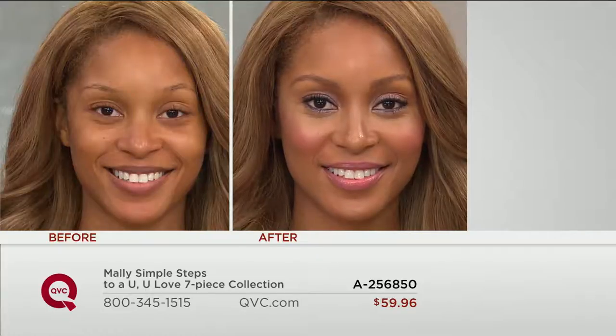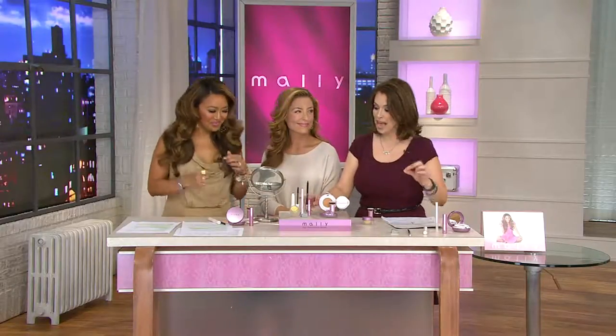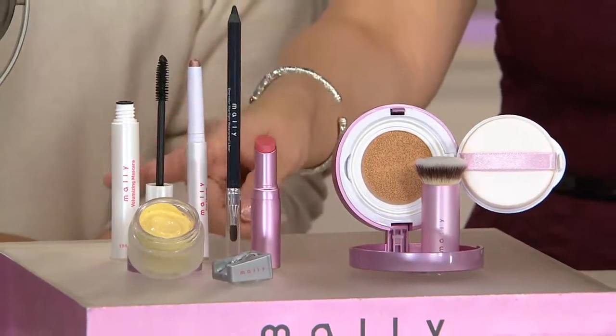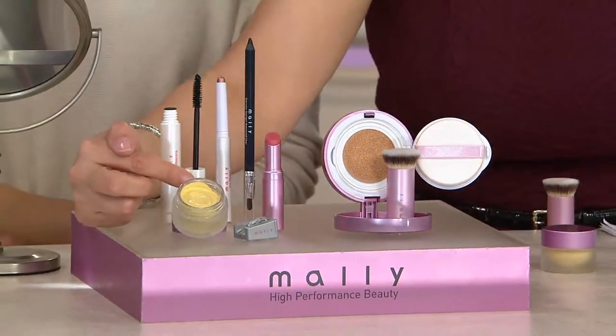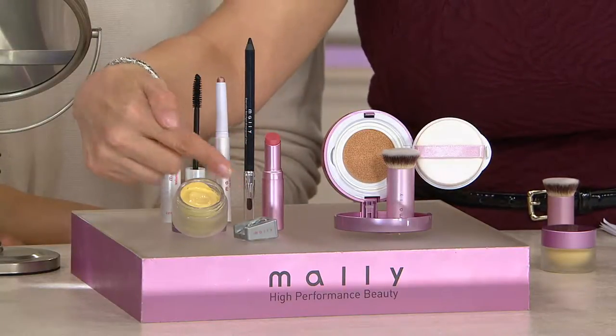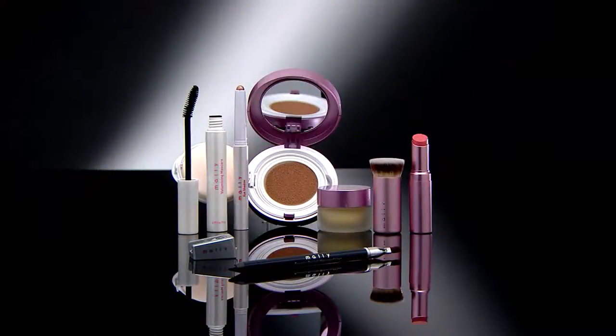You're getting it all here — the launch of the QVC exclusive Mally poreless perfection fluid foundation, the brand new and exclusive navy black eyeliner, the gorgeous copper rose shadow stick, her award-winning mascara, her eye brightener that makes you look like you've gotten all that sleep, the gorgeous nourishing lipstick, plus your sharpener. The under-eye brightener and the shadow stick alone would cost you $60 if bought separately. Here you're getting seven pieces on two easy payments of $29.98. If you have questions, dial in — we want to hear from you.